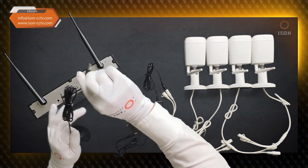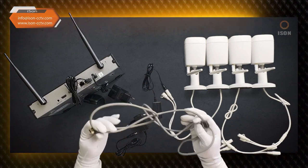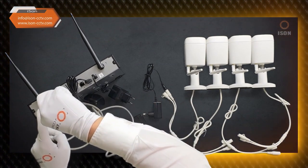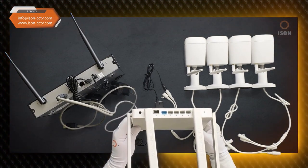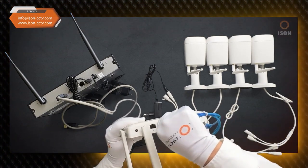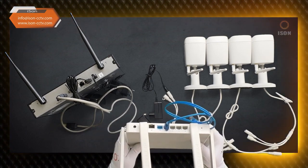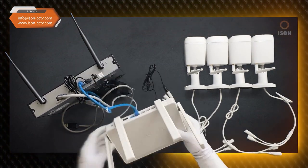Connect the included mouse to the USB port. For viewing, connect a specialized monitor via an HDMI cable — the HDMI cable is not included with the system itself but comes with the monitor. To connect the video surveillance to the internet for remote viewing, connect a regular patch cord to the RJ45 LAN port on your router. If you have 3G or 4G internet, you will need a specialized router with USB modem connection capability and firmware for video surveillance.